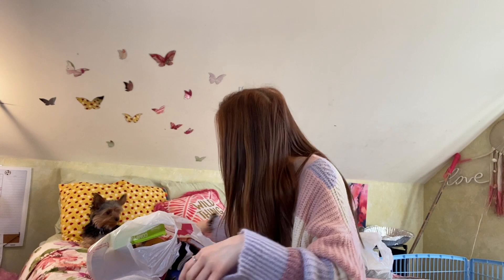I also got this mug — it's so freaking cute. It just says 'Love' on it. It's adorable, I'm so excited for that.